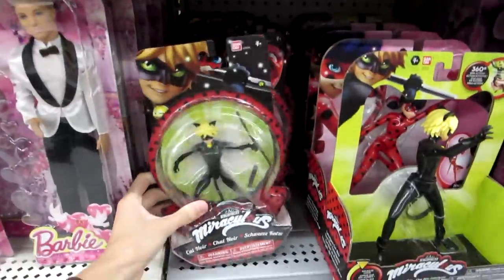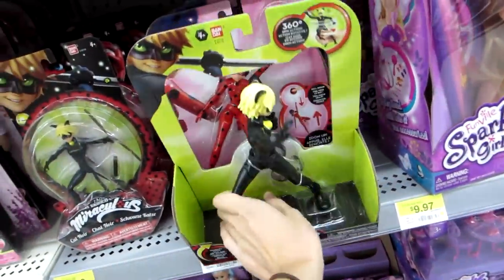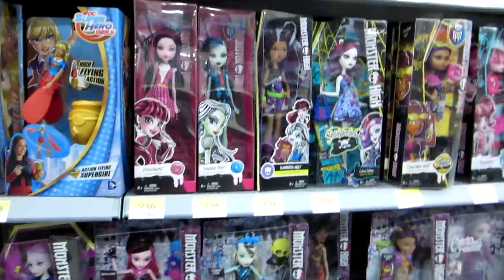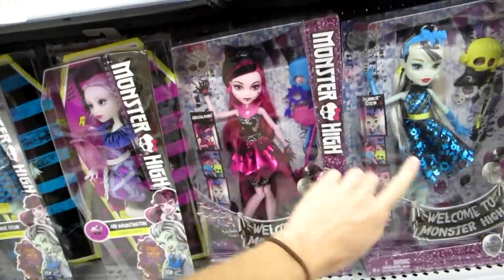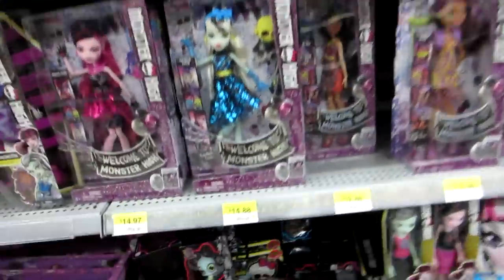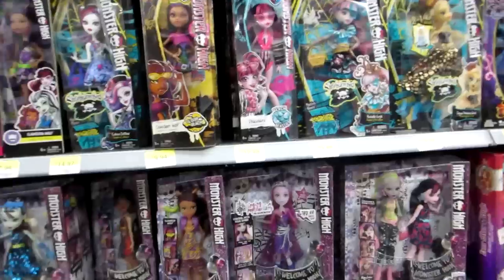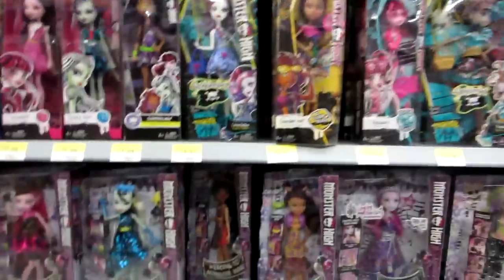Here's the Miraculous Ladybug stuff — there's some figures and then these ones that kind of like move. And then they have the Monster High — Welcome to Monster High and Shriekwrecked. I like these, they're so pretty. Frankie's my favorite, I think. And they have some minis down here. I'm trying to find if they have the Beast Pets ones — I don't see those. The Beast Pets are the best.